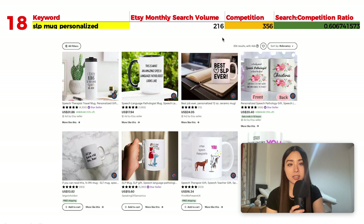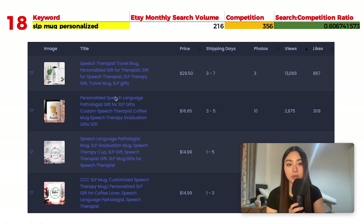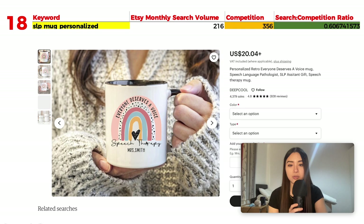Number 18 is 'SLP mug personalized' with 260 monthly searches and 356 results, giving a ratio of 0.6. SLP stands for Speech and Language Pathology — a medical professional who supports people with communication, eating, and drinking difficulties. Popular listings include text-based designs with personalized names and degrees, and artistic designs using the Rae Dunn font.